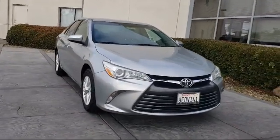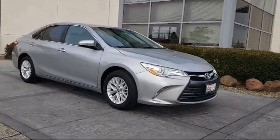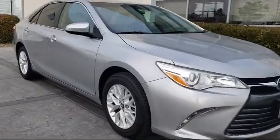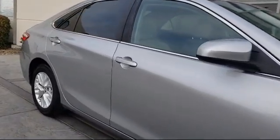It comes equipped with keyless entry, Sirius XM satellite radio, steering wheel controls, rear view camera, electronic stability control, heated front seats, and a leather wrapped steering wheel.